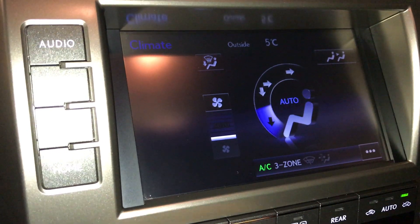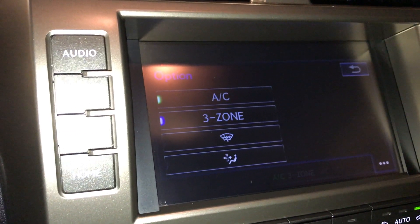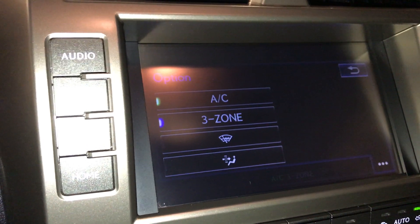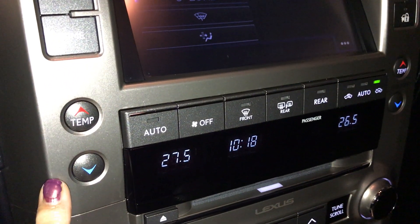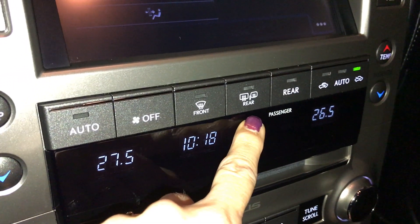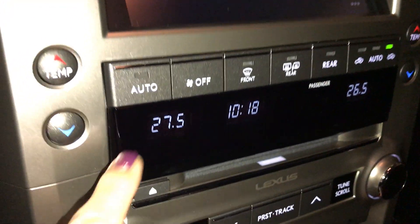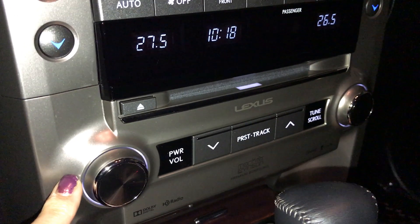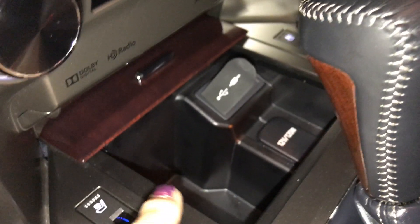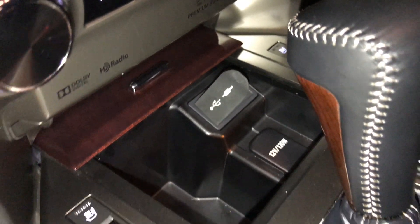You have three-zone climate control. You can find your AC, three-zone windshield wiper de-icer located all above. Down below you have your temperature control, front and rear defrost, side mirrors are heated. You also have controls for the rear and controls for your dual climate control, shortcut audio system, and CD player. You have storage down below with two USB ports, one auxiliary and a 12-volt power source.